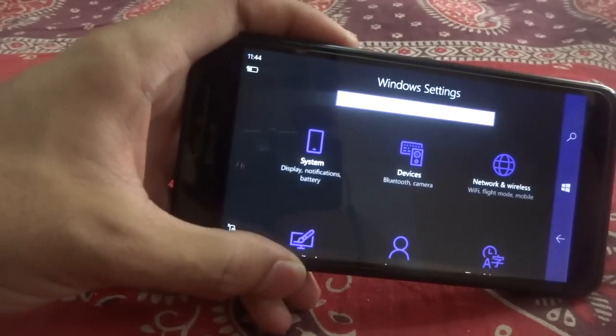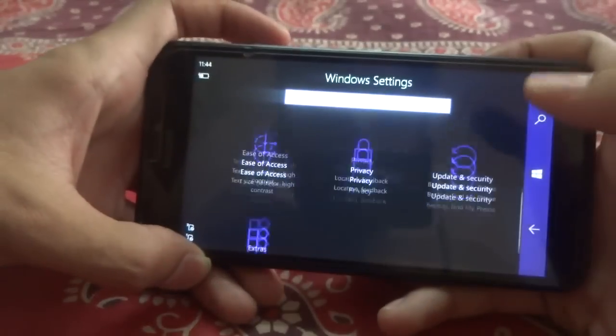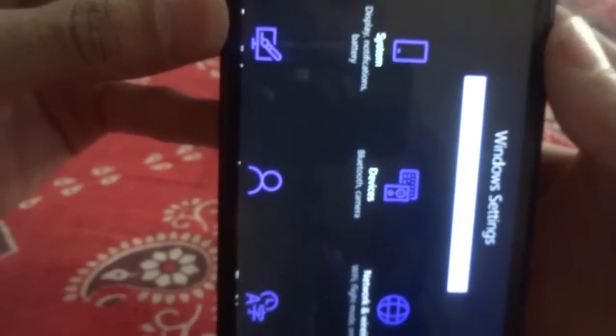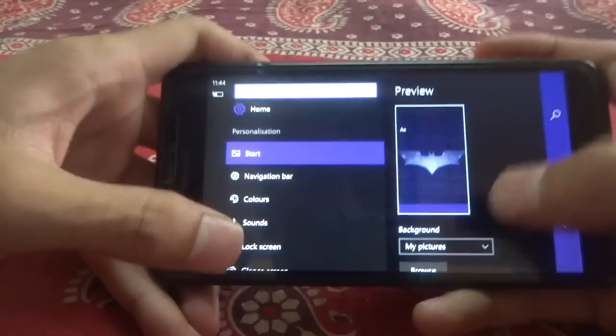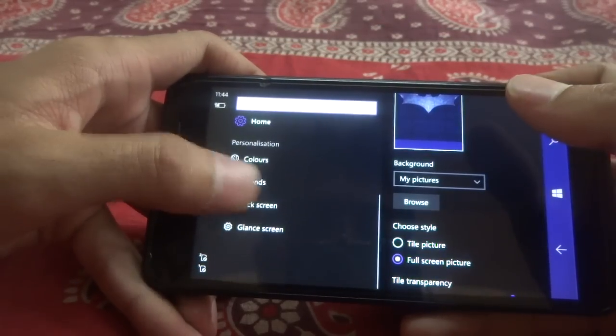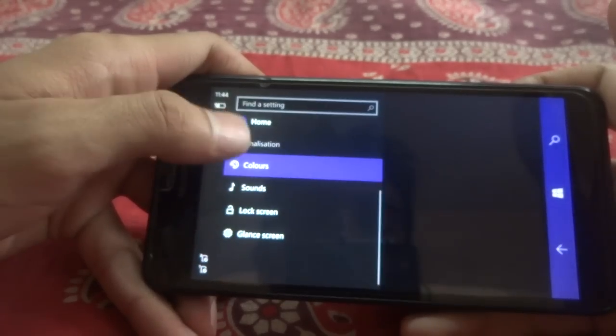I like using Windows Phone in the landscape mode because it looks pretty good right here. In portrait mode everything looks boring and like old style. But in landscape mode here you get the new UI and everything is shown right here, so that is pretty cool.